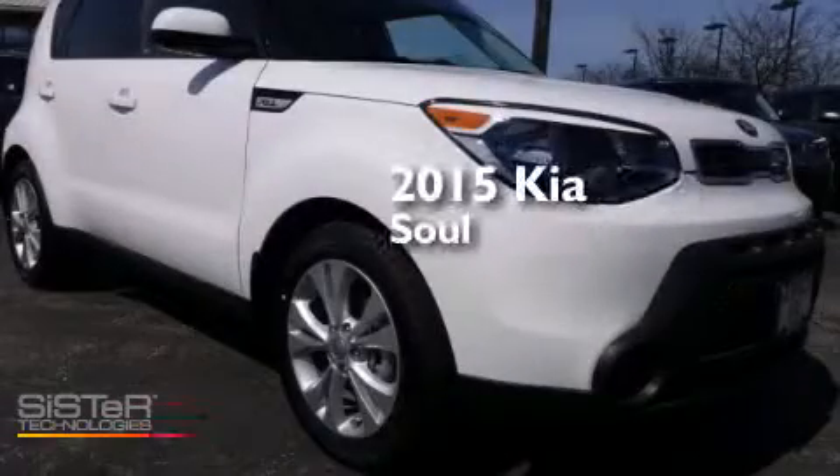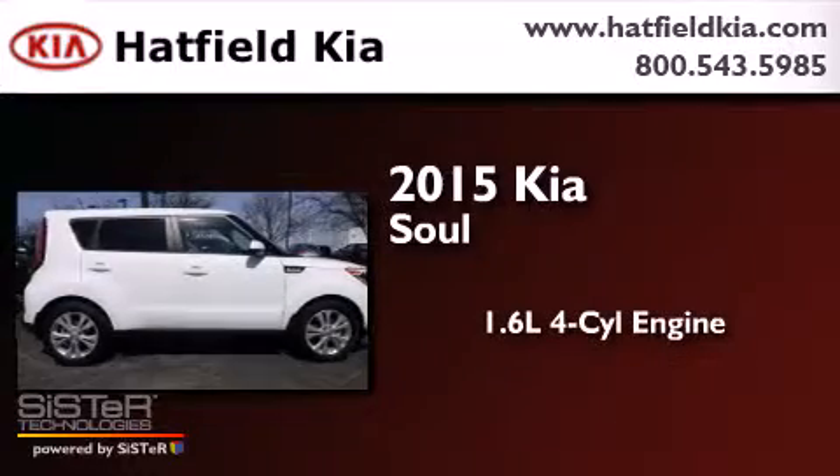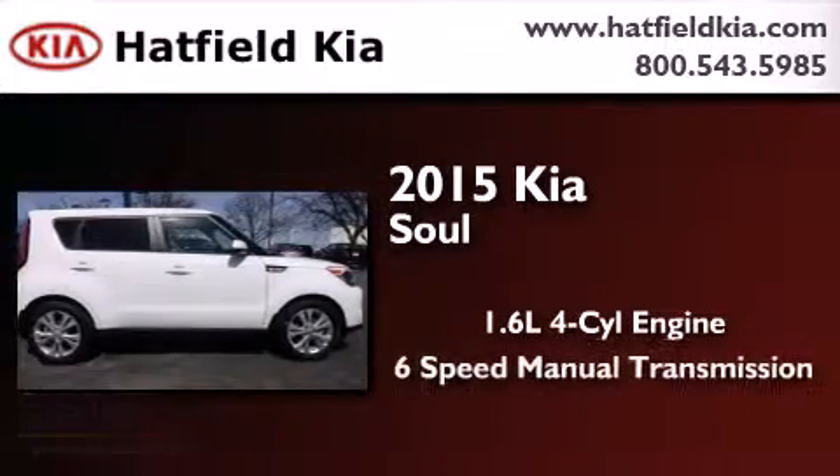This is a brand new 2015 Kia Soul. It has a 1.6 liter 4-cylinder engine and a 6-speed manual transmission.